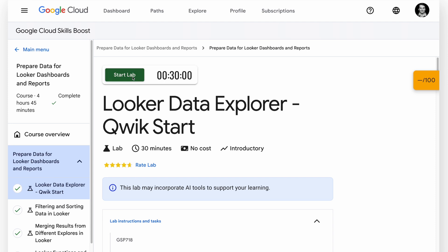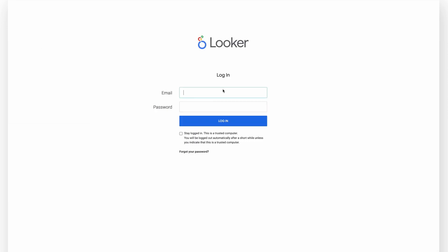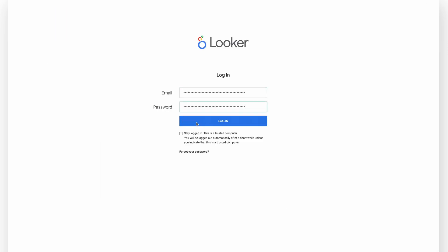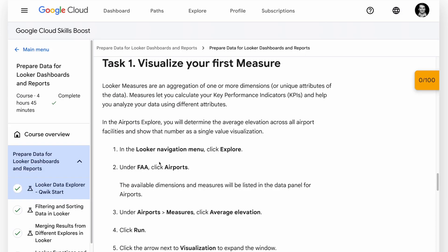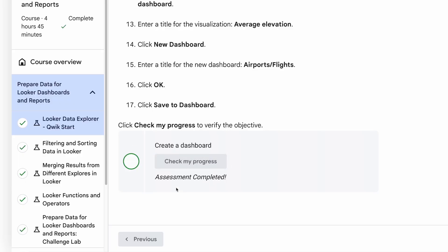I'll click Start Lab and open Looker, but I'll right-click and open it in an incognito window so it doesn't interfere with my actual Google account. I'm going to copy and paste the temporary username and password, and here we go. I just follow the steps and start doing things in Looker, and I'm always able to check my progress to make sure everything's been done correctly.